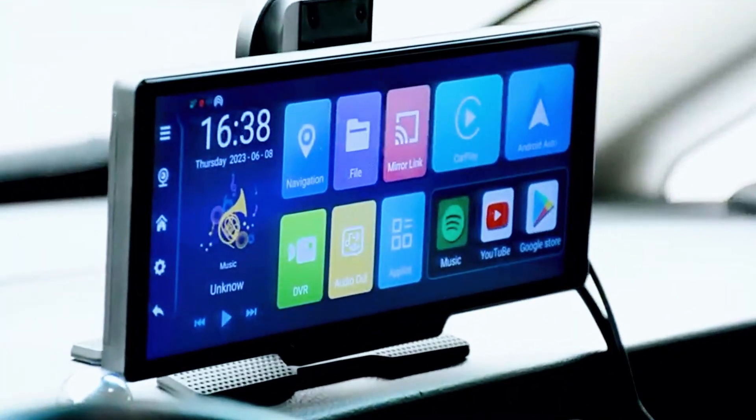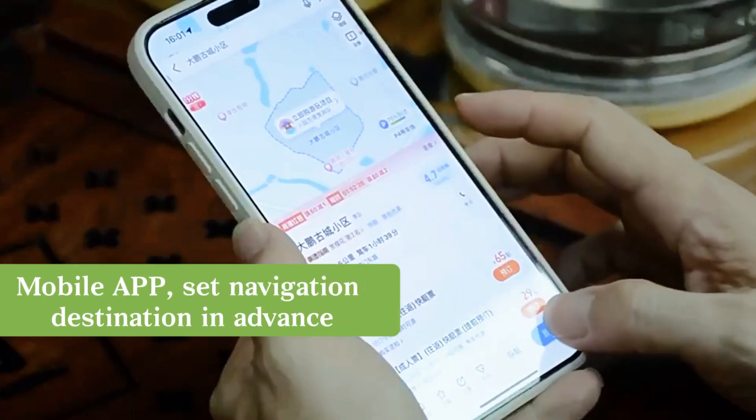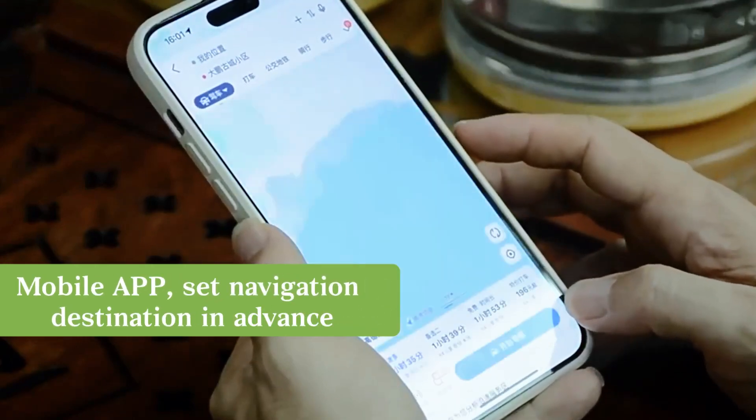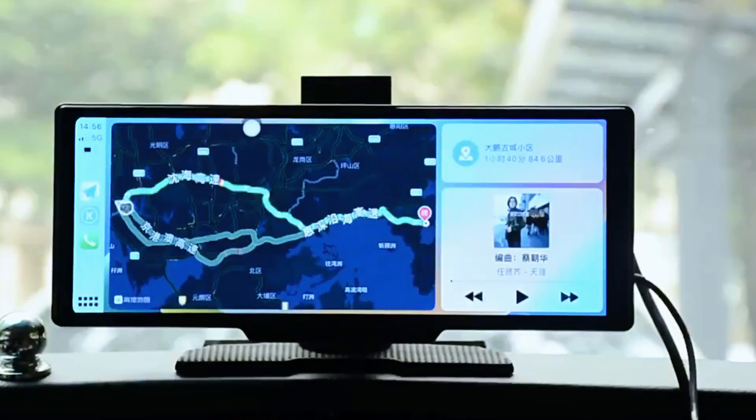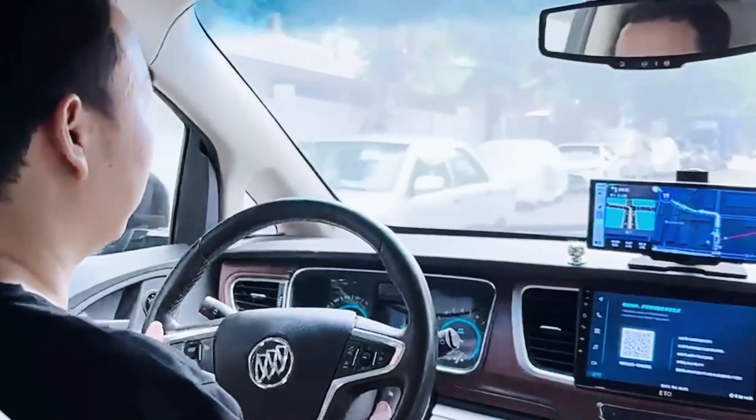High-definition central control smart screen with multifunctional applications brings a better driving experience. The mobile app is remotely interconnected, and the navigation destination can be set in advance. The navigation route will be automatically displayed after getting in the car, making driving navigation more convenient.